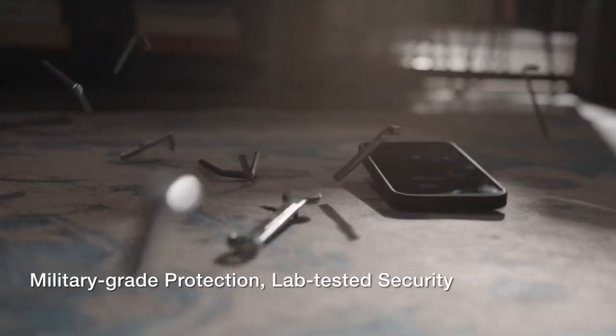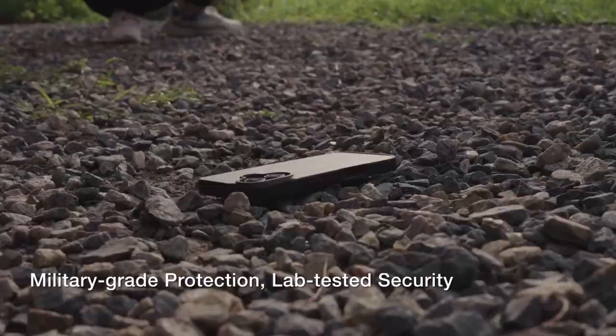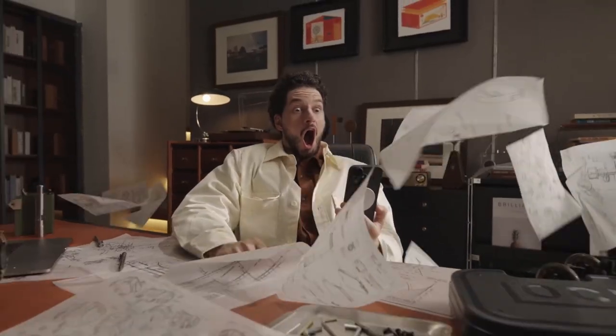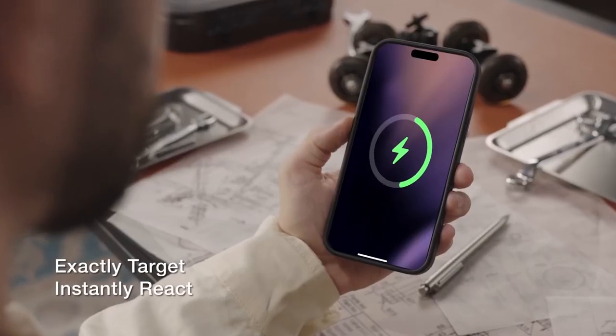So guys, this was the video about the top 3 best iPhone 16 drop protection cases. All the links are given in the description, do check them out. If you enjoyed the video, be sure to hit the like button and subscribe to our channel for more videos. Thank you!